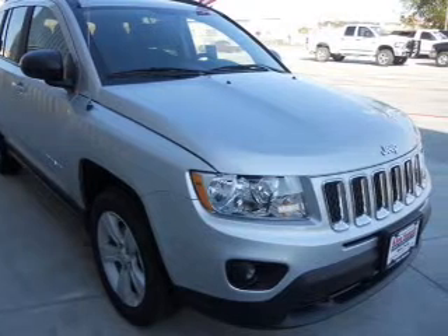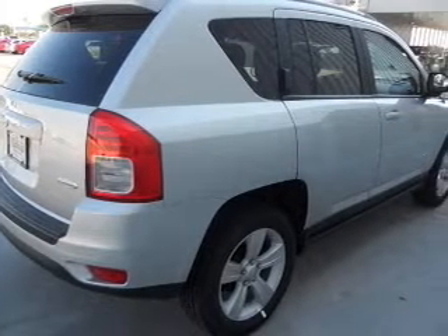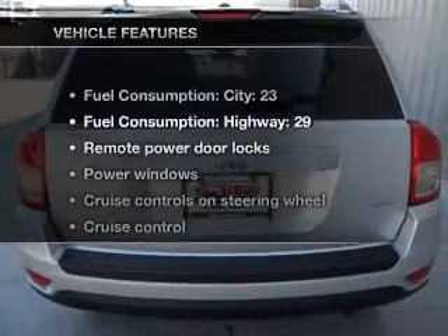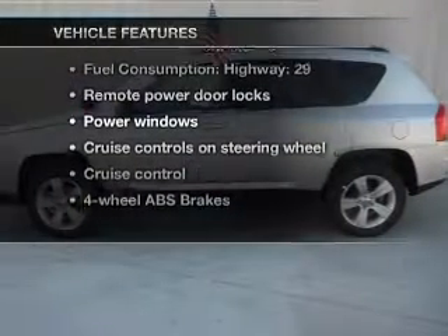Stand out from the crowd with premium wheels. Brake safely with the anti-lock braking system. Heated seats offer comfort in cold weather. There's nothing like a sunroof on a nice day. And with these notable features, you won't want to miss out on the opportunity to own this amazing ride.